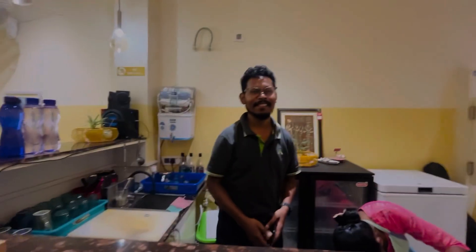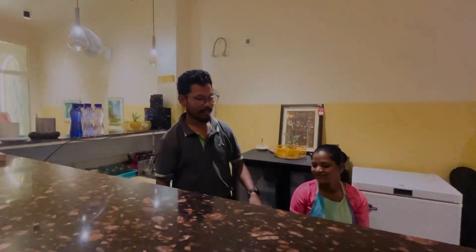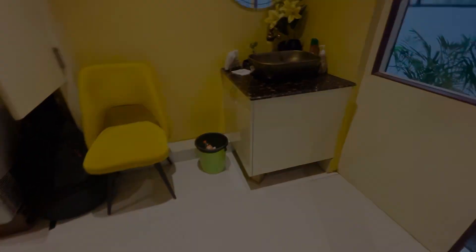Bye bye, everybody! Today's pack-up is going to be very good. Everything is going to make a very interesting video, so you guys should watch the Chhota Nagpur Diary. We are going to go — let's go!